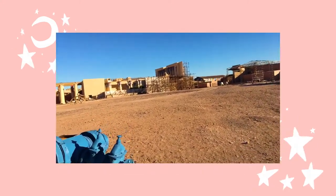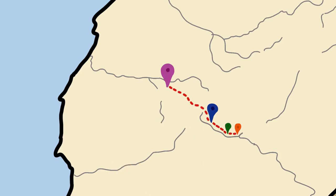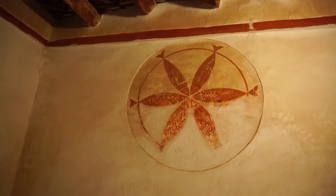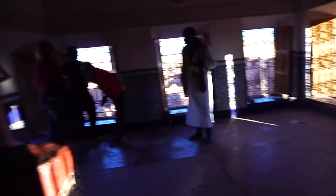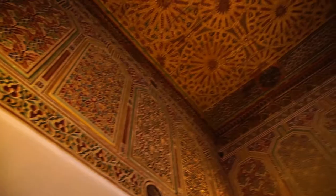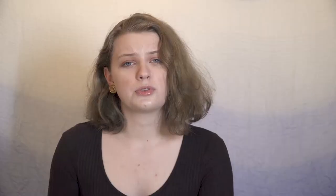Atlas Film Studio is just outside Ouarzazate, which we were heading through next. The castle was built in the 19th century and was partially restored with the help of UNESCO. The history of the two buildings — the Taourirt and the Telouet — is also linked to the history of Morocco's independence, but not in the best way. Both kasbahs were part of the El Glaoui clan's holdings, a clan which controlled one of the major trade routes to West Africa.